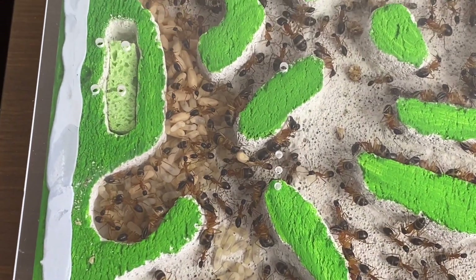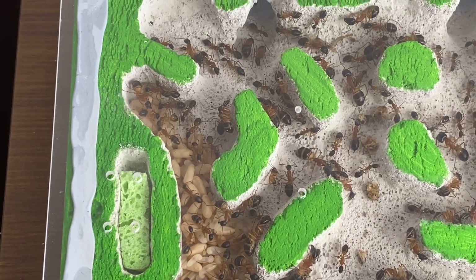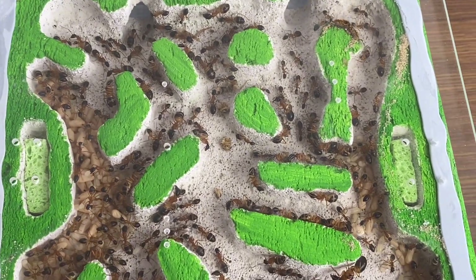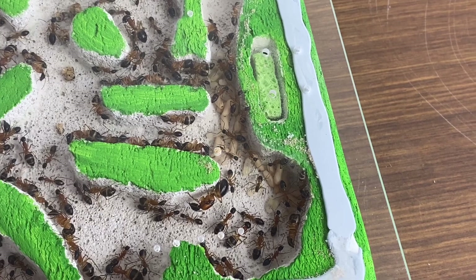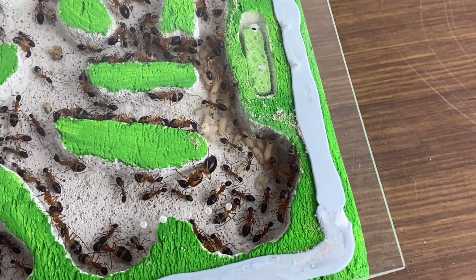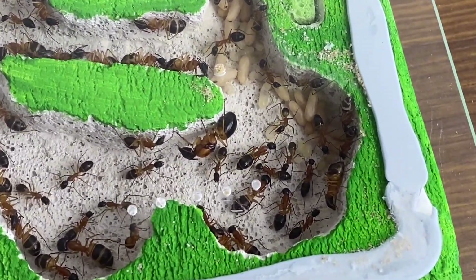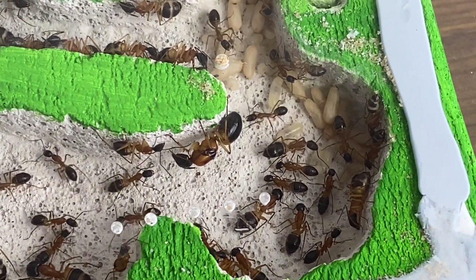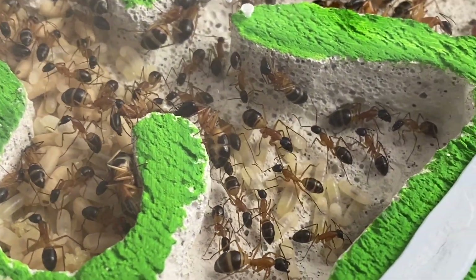These guys are exploding in numbers, which is really good. They seem to be loving this nest I made for them — a great sign. I think I might have to expand; I've got a port there to expand from, which is really good. You can see the different sizes of workers in there as well, and there you can see Queen Scarlet — just hanging on the side wall there, nice and close to a few of her brood.